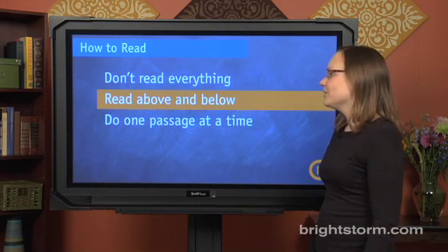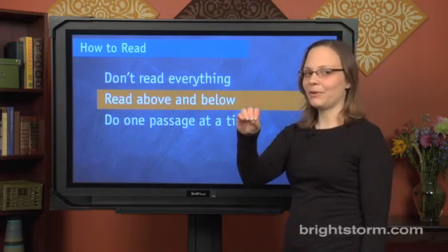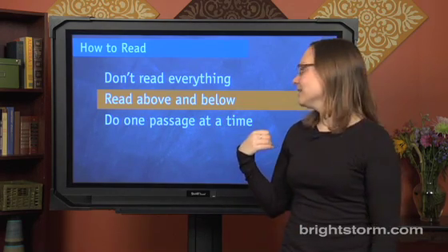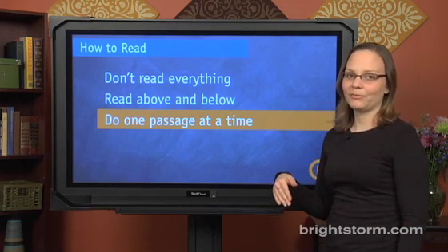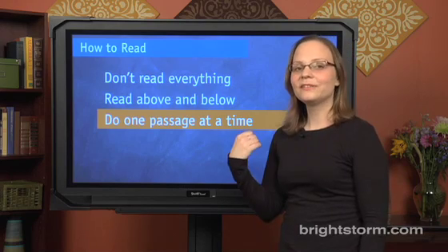When you do your reading, you should read above and below the portions that you're told to check out, so that you see exactly what you're supposed to and the context you need to understand it. Lastly, when you get more than one passage to deal with, do one passage at a time so you can answer the questions to each one most effectively. Let's go into detail on these now.